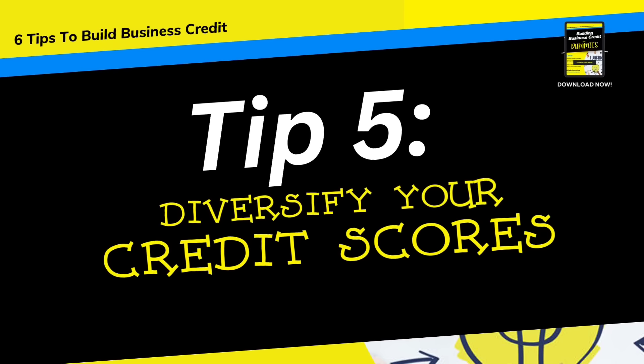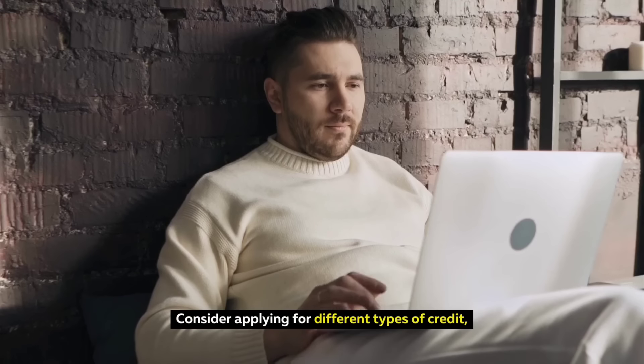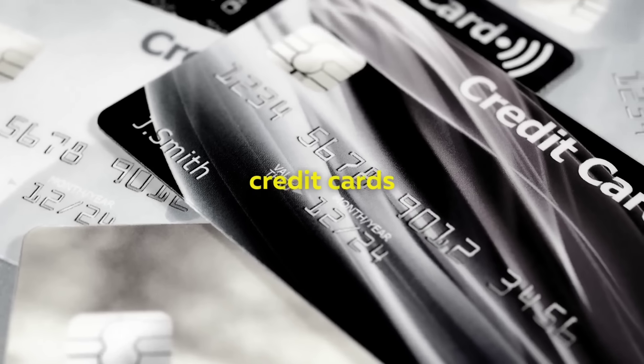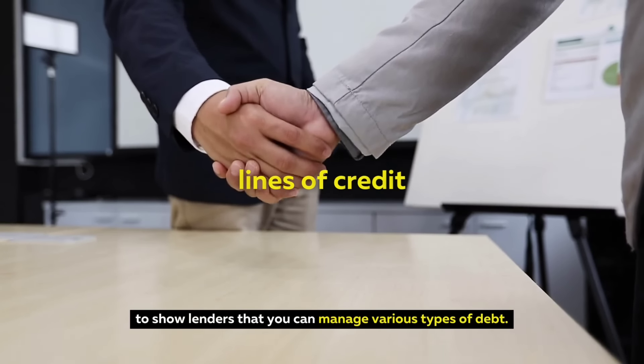Tip 5: Diversify Your Credit. Having multiple sources of credit can help you build a strong credit history. Consider applying for different types of credit, such as credit cards, loans, and lines of credit, to show lenders that you can manage various types of debt.